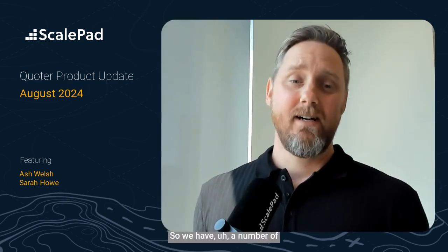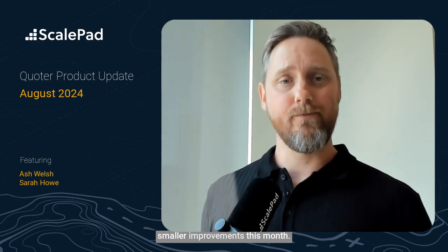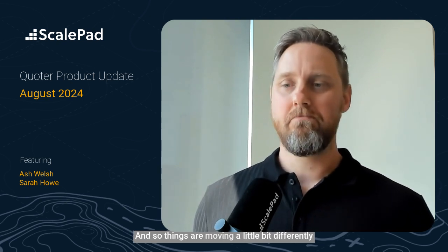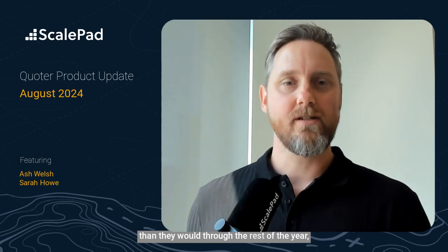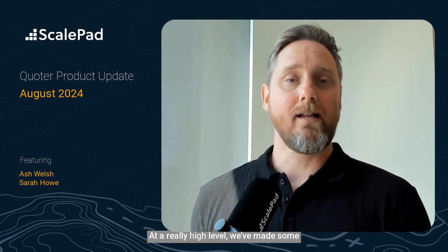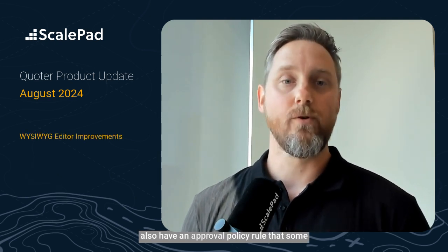We have a number of smaller improvements this month. A few of our developers are on summer vacations, so things are moving a little bit differently than they would through the rest of the year. But we still have a lot happening and a good velocity to our development team. At a really high level, we've made some improvements to our WYSIWYG editor. We also have an approval policy rule, some more Halo improvements, and a small Amazon tweak that will help on the ordering side as well.